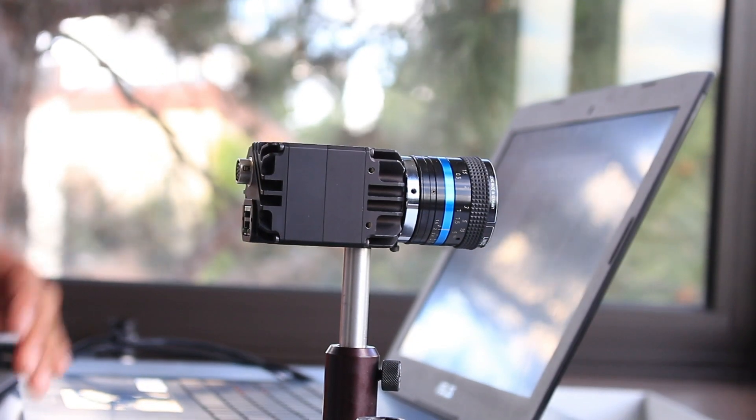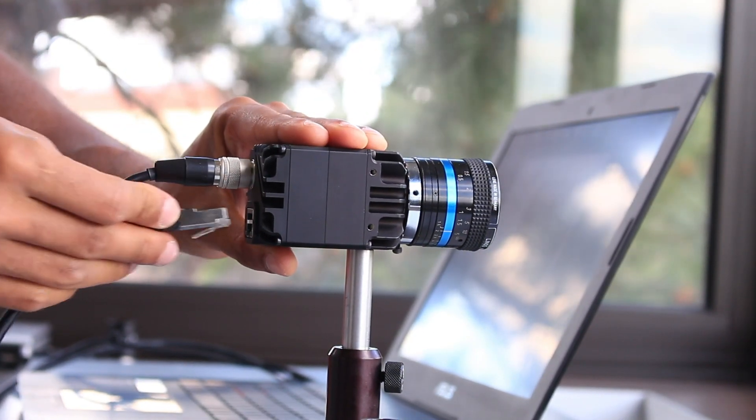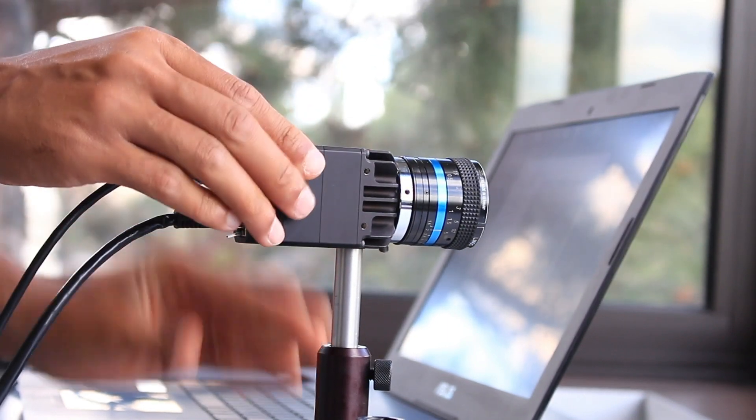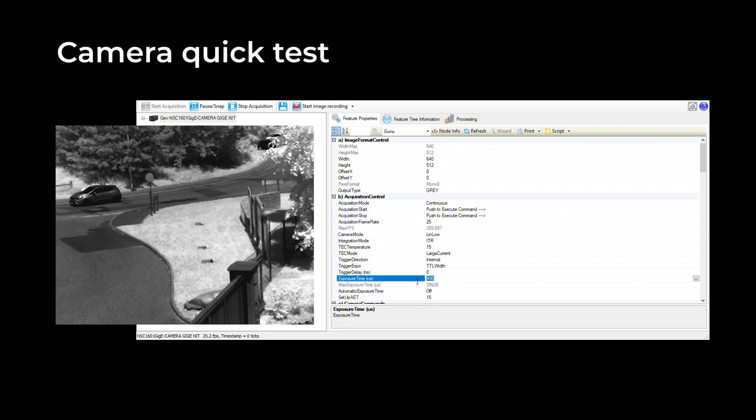Using the Widescence Gigi is quite simple. You just have to connect the two cables — the first cable for Ethernet and the second one for power supply and triggering options. So now you see live images of the Widescence Gigi. This is a linear mode with high sensitivity and readout noise of 15 electrons. In high sensitivity mode, you can go from an exposure time of 10 microseconds up to a maximum of 220 milliseconds.